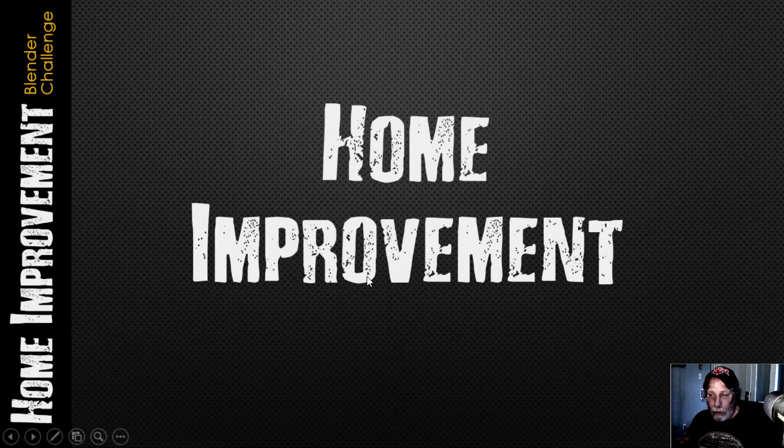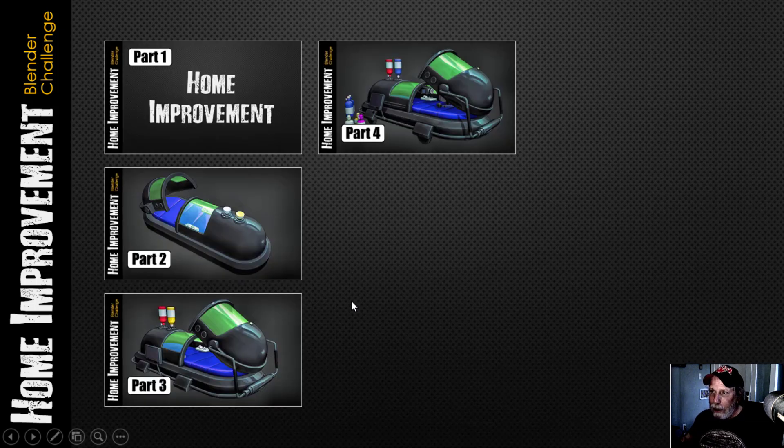This is the final video in the series for the Blender challenge — home improvement. The challenge is still running until July 5th, 2024, and you can go to the Zero Bio Discord to check out the WIPs and final renders as they come in. I only managed to do four videos for this: Part 1 introduced the challenge, and then Parts 2, 3, and 4 were modeling.